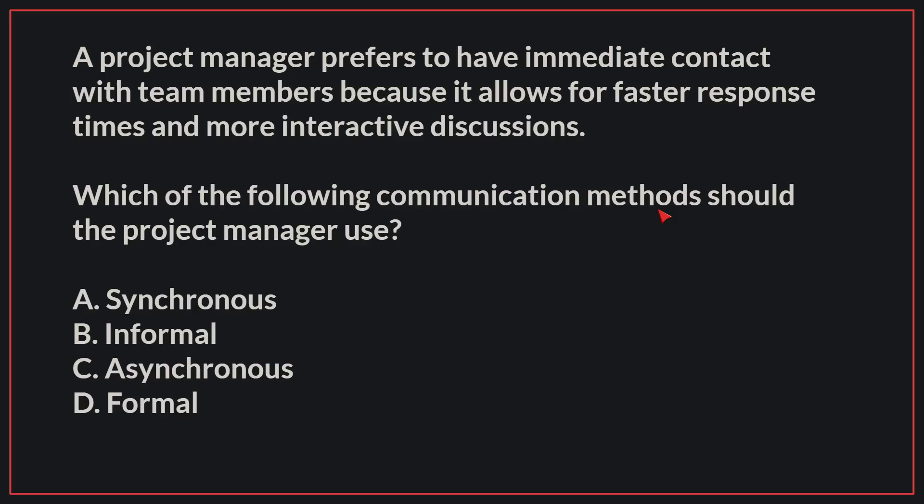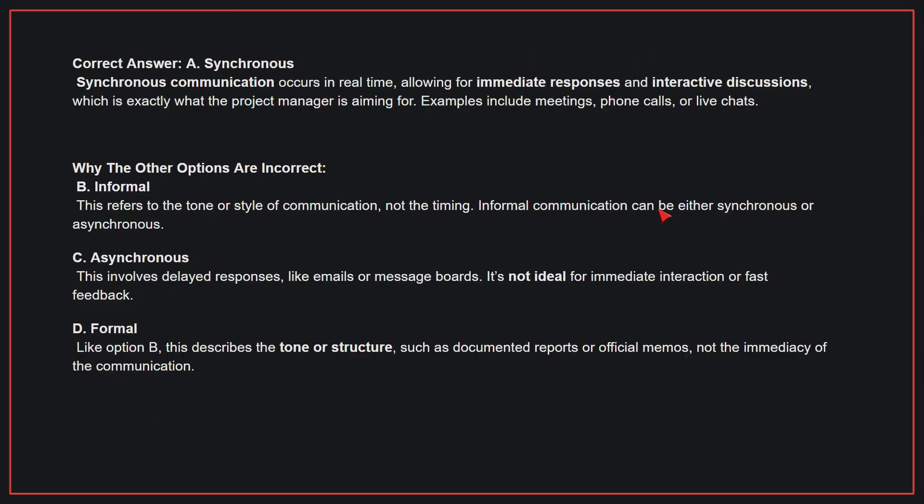A project manager prefers to have immediate contact with team members because it allows for faster response times and more interactive discussions. Which of the following communication methods should the project manager use? The correct answer is A, synchronous. Synchronous communication occurs in real time, allowing for immediate responses and interactive discussions, which is exactly what the project manager is aiming for. Examples include meetings, phone calls, or live chats.